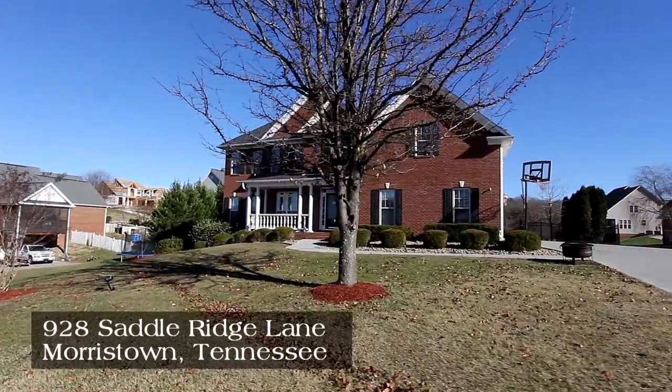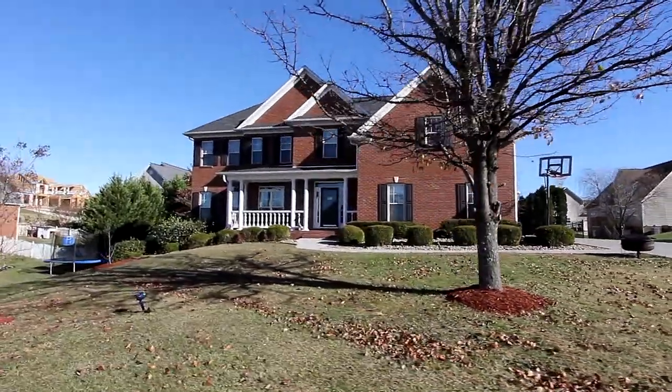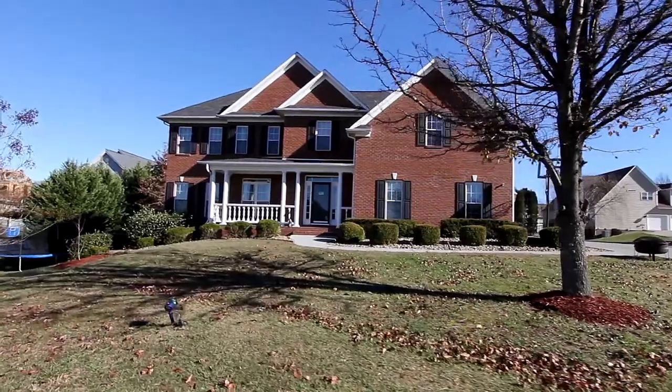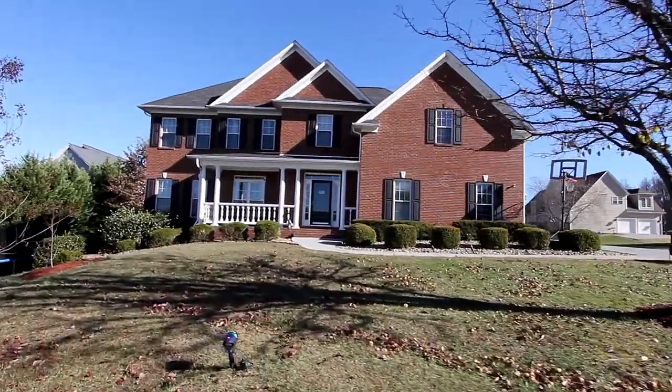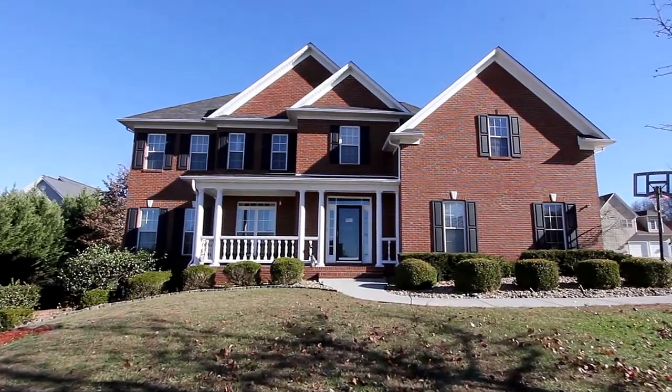With five bedrooms, two baths and a half bath, you are in the lap of luxury with over 3,800 square feet of living space. This is the perfect entertainment venue and the most ideal home for raising a growing family.